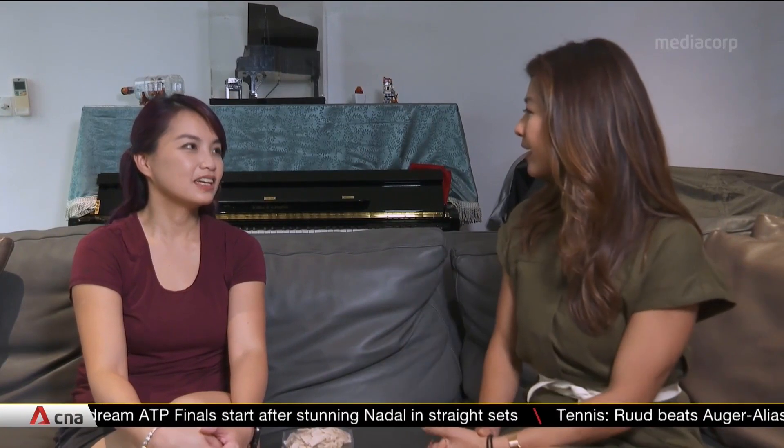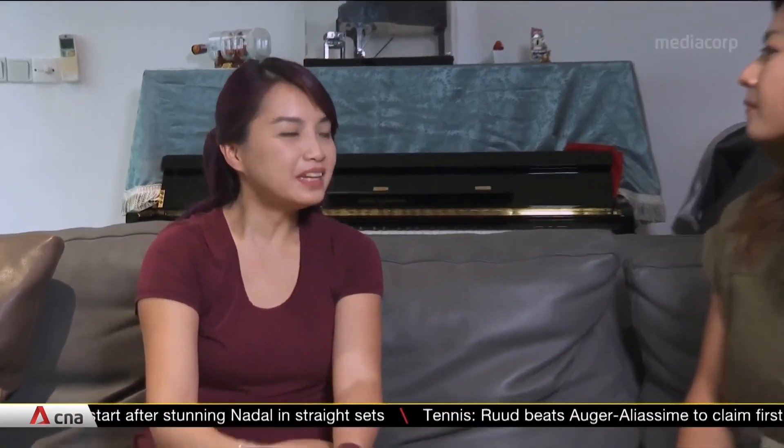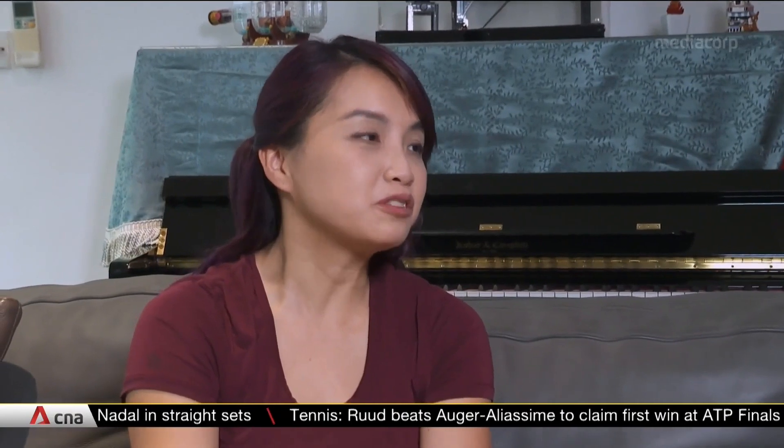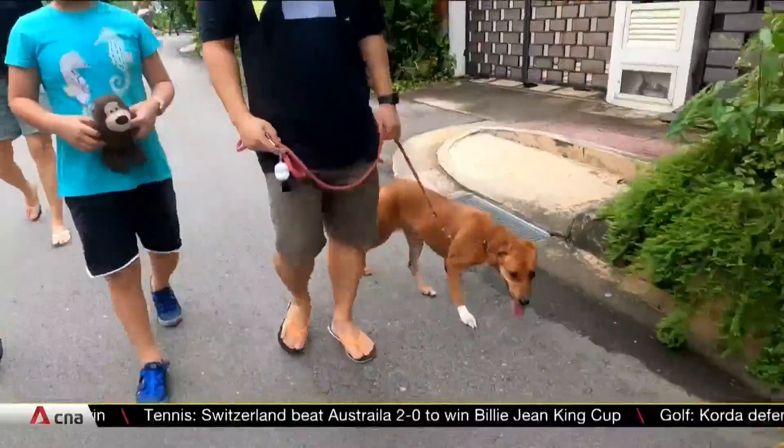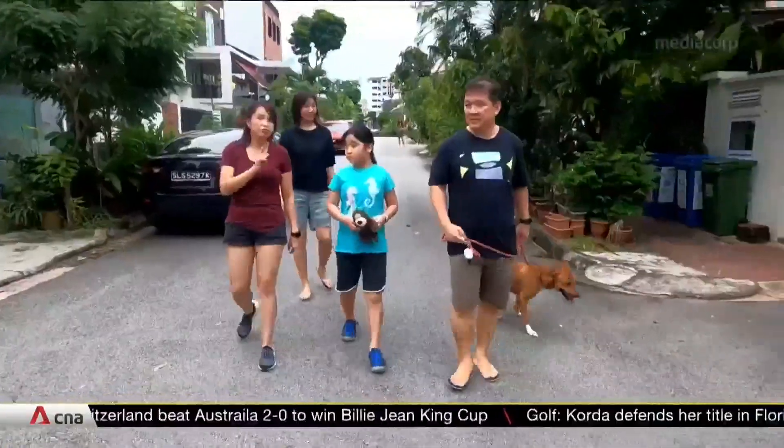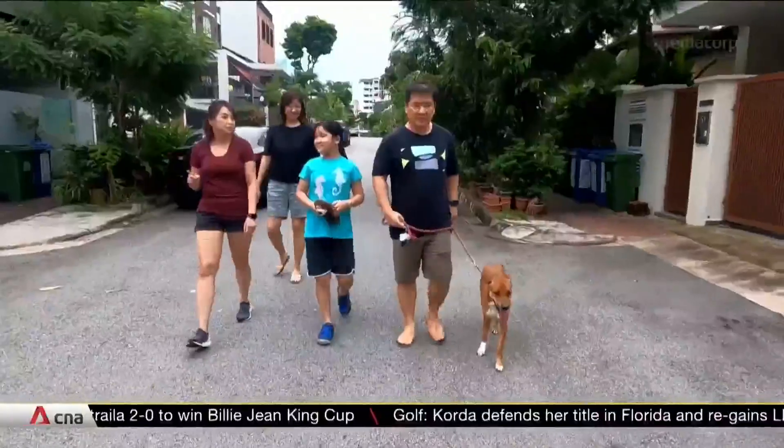So typically, what sort of dogs are more suited for this kind of training? Actually, the dog breed itself does not really matter too much. The dog's temperament and character plays a bigger role. We would want to find a dog that has a strong sense of responsibility, a dog that likes to work.